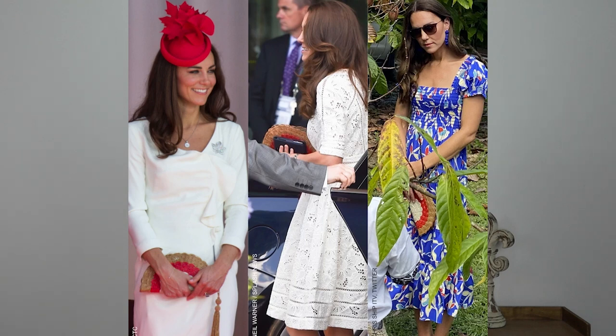She also carried a clutch that I like to call the 'taco purse' — someone on the Royal Dish forum had that as their icon years ago, and ever since, all I can see is 'taco purse.' She actually first wore that clutch in Canada for her Canada Day outfit. Anyway, that was the second look for the second day.